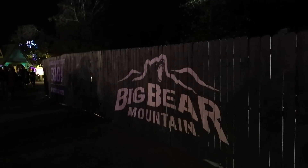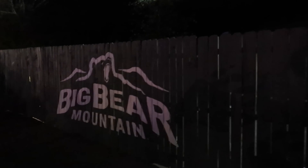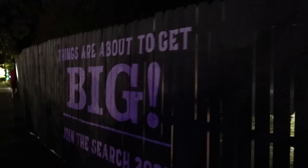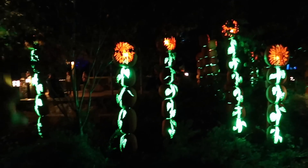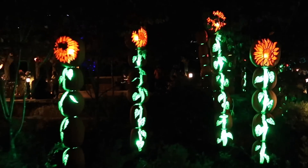Last time we were here we saw a lot of traces that a new ride was coming — all this construction area we could see from the train. They've now announced it's going to be called Big Bear Mountain. It's a new roller coaster coming in 2023. Hopefully when it opens we can come out and share it with you. There are some pumpkin sunflowers here — the base is carved as leaves and stem, and the top is carved as a sunflower.